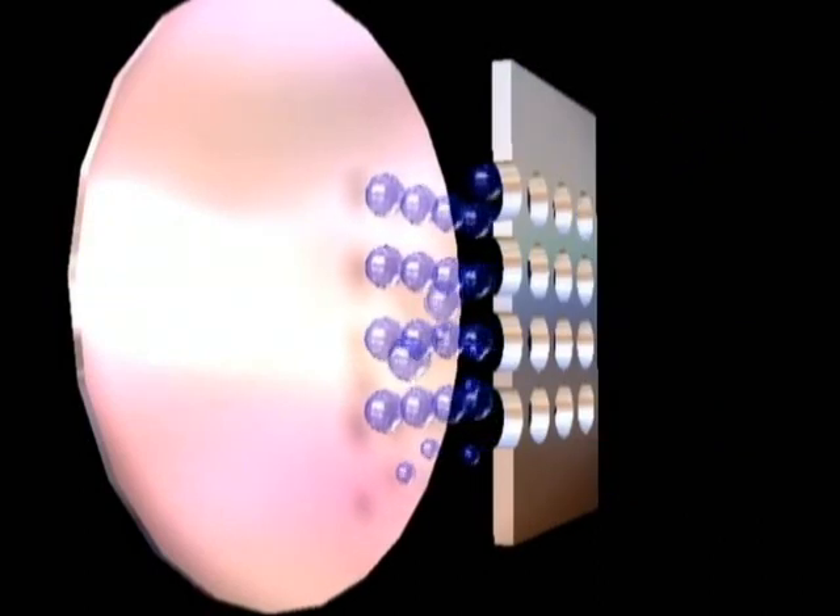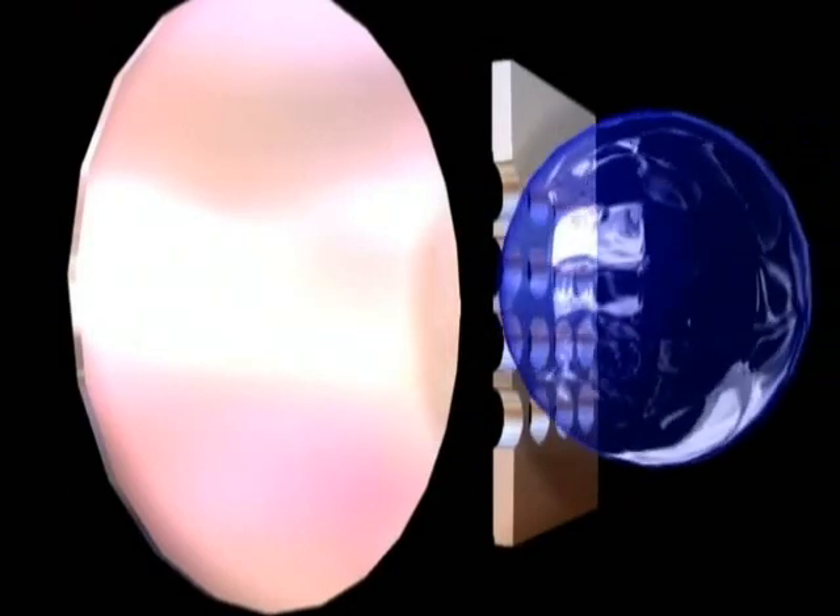With the patented mesh grid system, the grid design optimizes the flows of water over the second stage diaphragm, thus minimizing the chances of free flow.